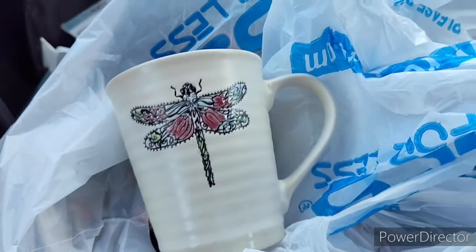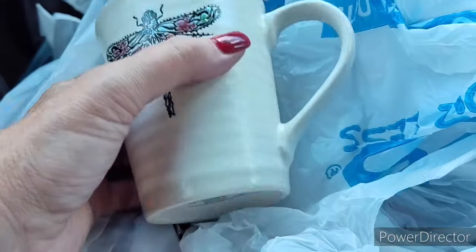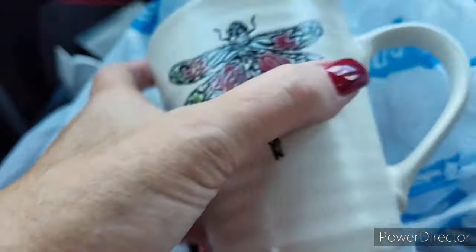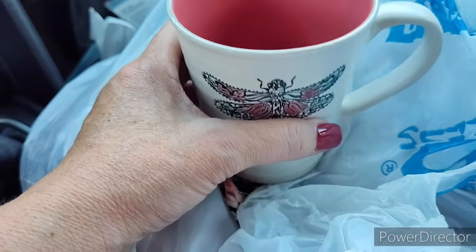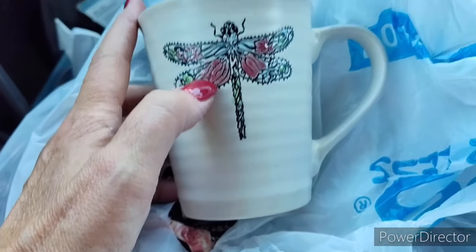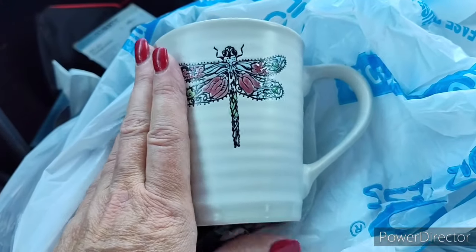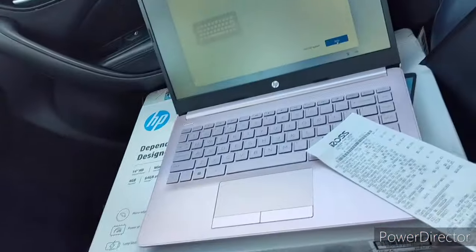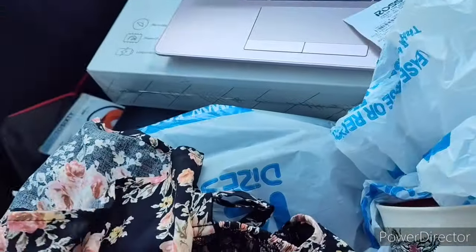It's a dragonfly and it has flowers in it — it's so beautiful. This was only $4.99. It's kind of like a mauve inside, a pinkish mauve, but look how big it is. It's a pretty good size — I got that, couldn't resist.